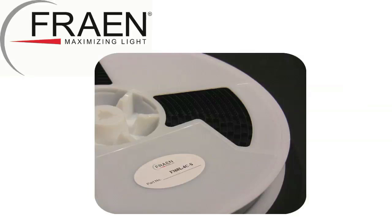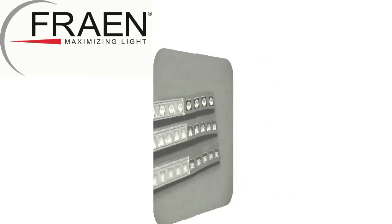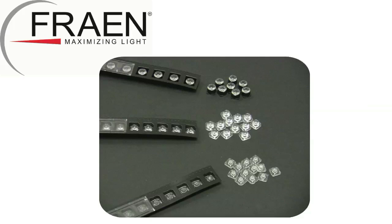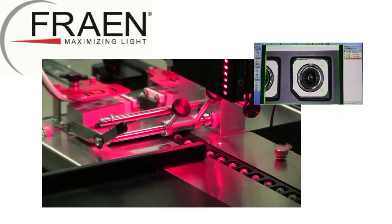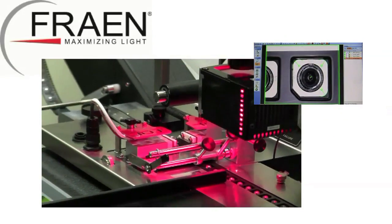In 2013, Frane expanded the number of products available in tape and rail packaging. These products include our new 10mm FMT series, available in medium, flood, and elliptical beam distributions; our 10mm FLT series, available in medium, wide, and elliptical beams; and our revised F360L side-emitter, now molded exclusively in polycarbonate material.